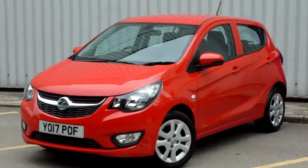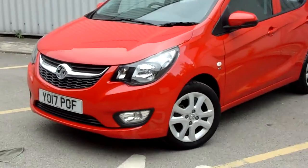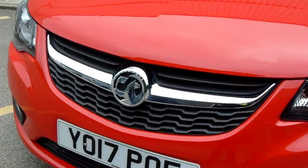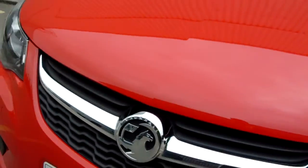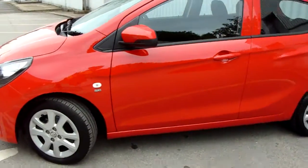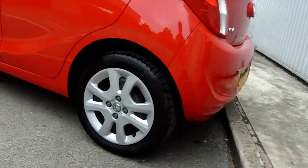As you can see the car is finished in red. It is a five-door with 15-inch multi-spoke alloy wheels. Really nice front to the vehicle with a fantastic grille. The paintwork is doing incredibly well. It is the SE trim. There are those alloy wheels.